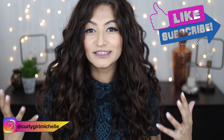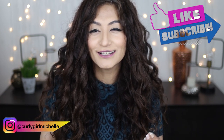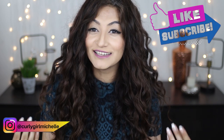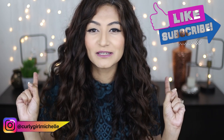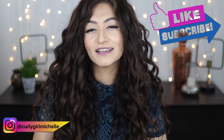Hopefully this video has answered all of your questions about the differences between leave-in conditioners and traditional rinse-out conditioners, and hopefully you gained some value. If you enjoyed this video give me a thumbs up, subscribe to my channel if you haven't already, leave me a comment if you want to see more, and you can follow me on Instagram. Thank you so much for watching — my name is Michelle and I'll see you in the next one, bye!